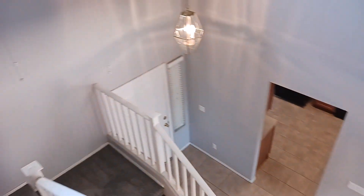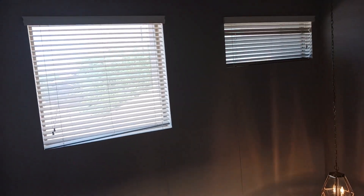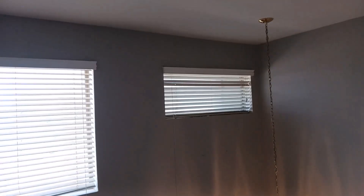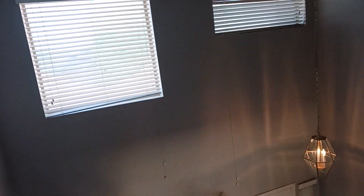Alright, here we are at the top of the stairs. A cool feature I want to point out is these upper windows — they have blinds with little cords that hang down so you can actually open and close them. A lot of homes have windows up high where you'd need a 15-foot ladder just to reach them, but here you can easily just stand and grab those cords to adjust them however you'd like. Behind us we have another hall closet with a nice floor-to-ceiling shelving area.